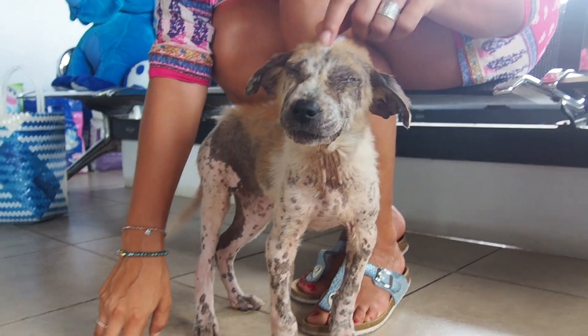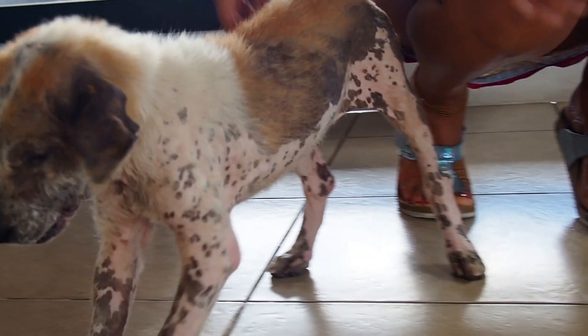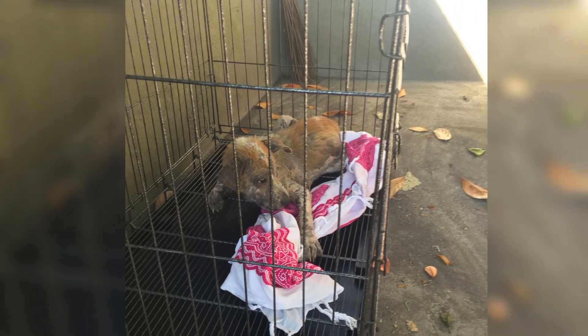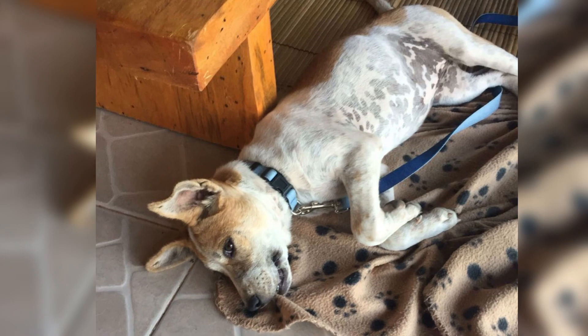Every day she got more and more confident and she made sure she was getting all the cuddling she wanted. Together with the organizations we could find relatively quickly an intermediary home where she could recover and get all the medical treatment she needed. Her skin also started to recover and she looked like a healthy dog again.